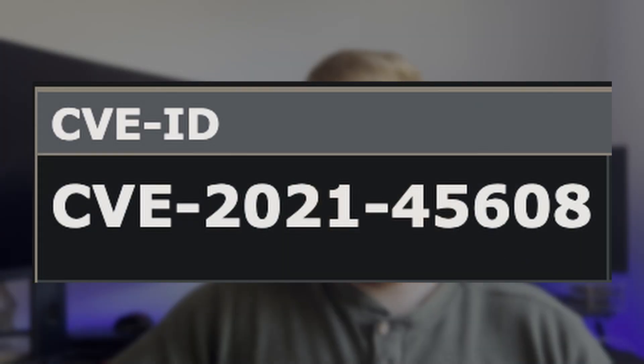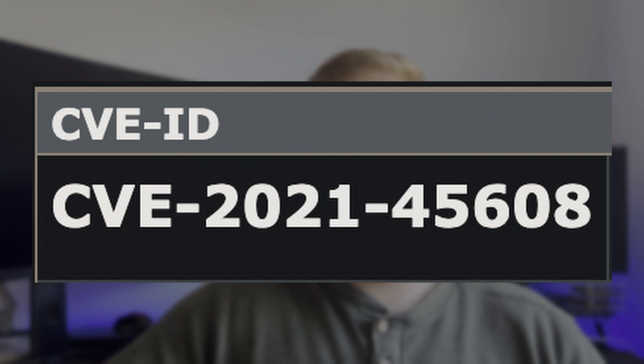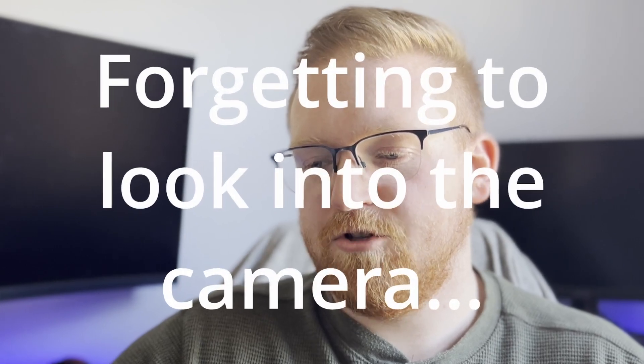Now let's talk about the CVE itself. This has been assigned CVE-2021-45608. According to MITRE, the description is: devices using NetUSB don't validate supplied buffer size, which allows attackers to overwrite the buffer and execute arbitrary code.